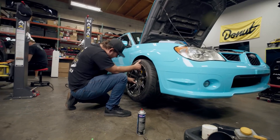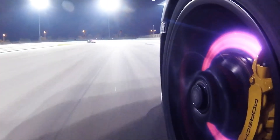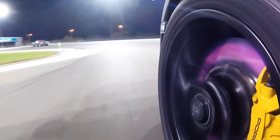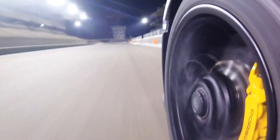In this video, we'll delve into the differences between $1,800 and $4,700 brake systems, exploring the factors that contribute to such price disparities and helping consumers make informed decisions.